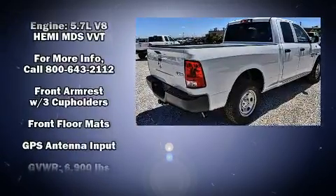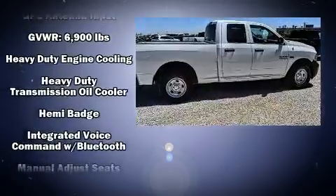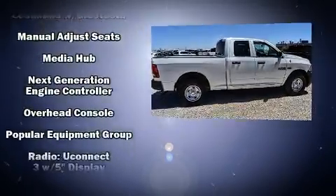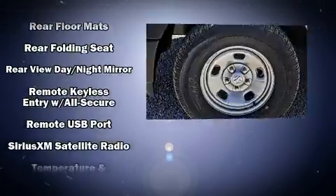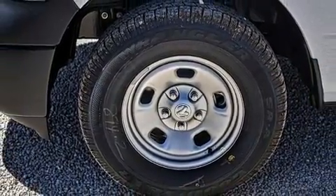front and side impact airbags, traction control, brake assist, a panic alarm, and four-wheel disc brakes with ABS. With electronic stability control supplementing mechanical systems, you'll maintain precise command of the roadway.